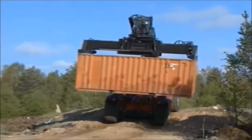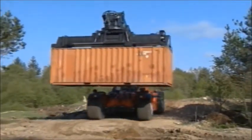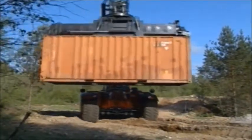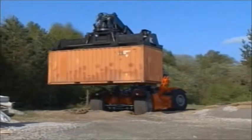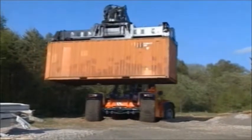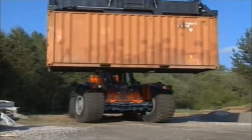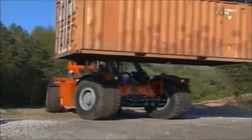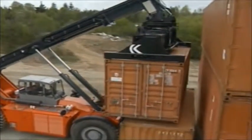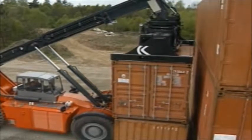The Kalmar RT machine is robust for use in rough terrain and difficult conditions. The machine quickly stacks both 20- and 40-foot containers.